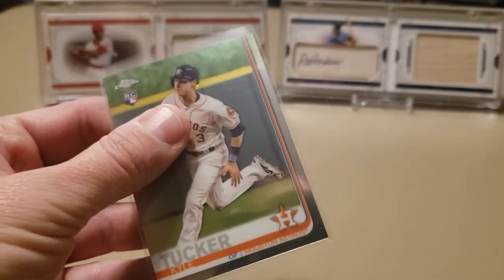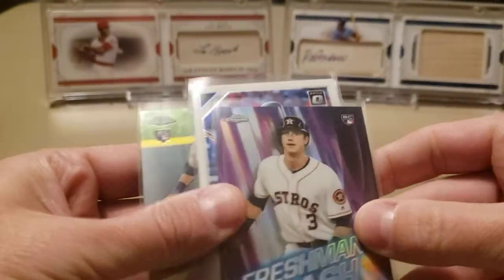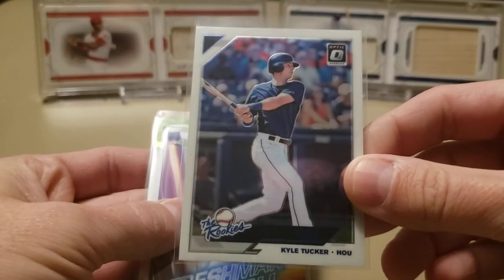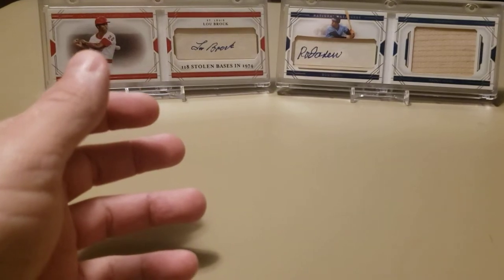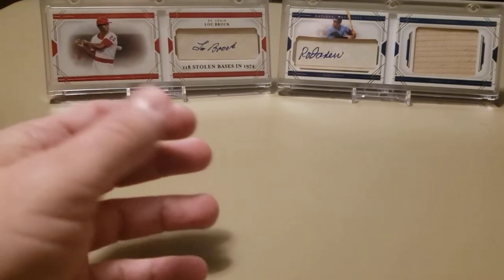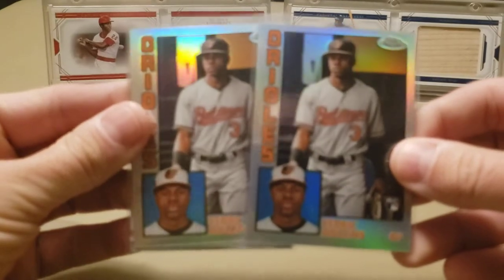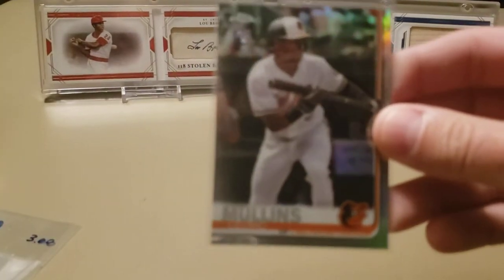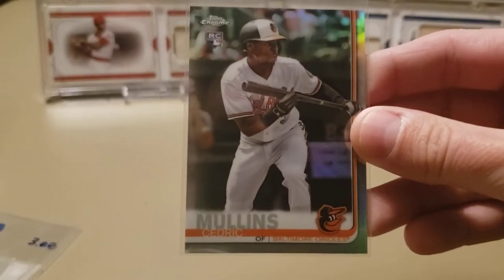A couple of Kyle Tuckers from the quarter box: a Topps Chrome Freshman Flash rookie card and a base Topps Chrome, plus a 2019 Optic The Rookies Kyle Tucker — those were a quarter apiece. Then a few Cedric Mullins cards also in the quarter box: two of the 84 designs and a Topps Chrome refractor rookie card. For a quarter, that's not too bad.